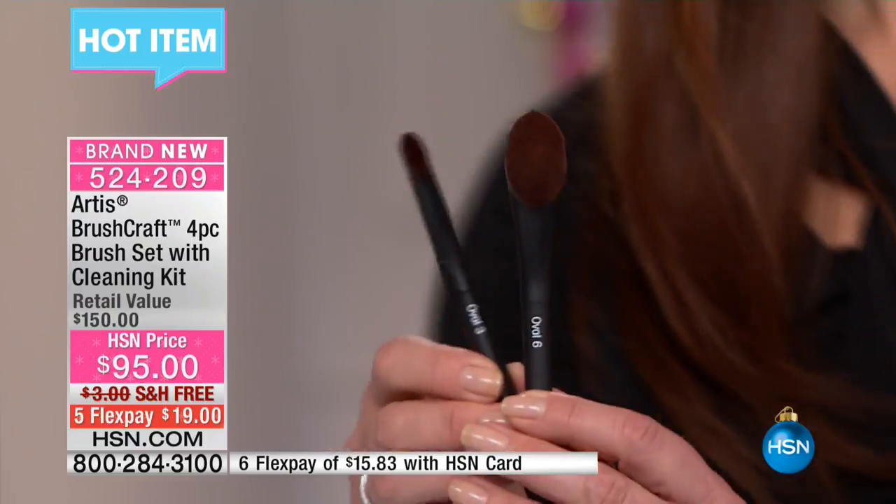Conventional brushes are all about painting on something else or someone else. When you try to turn it backwards on yourself, that's just awkward and weird. It needs to be something that feels natural, and so that's why the shape of the brushes is what they are.